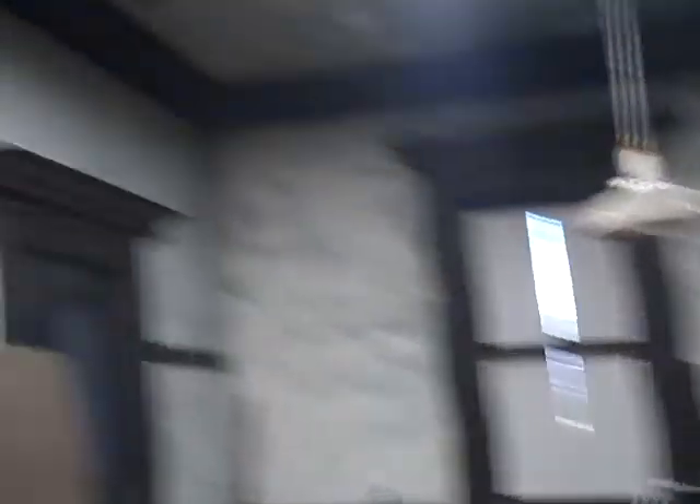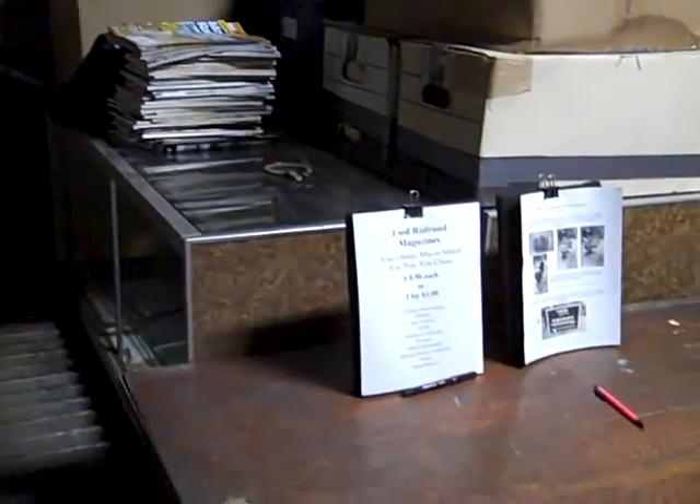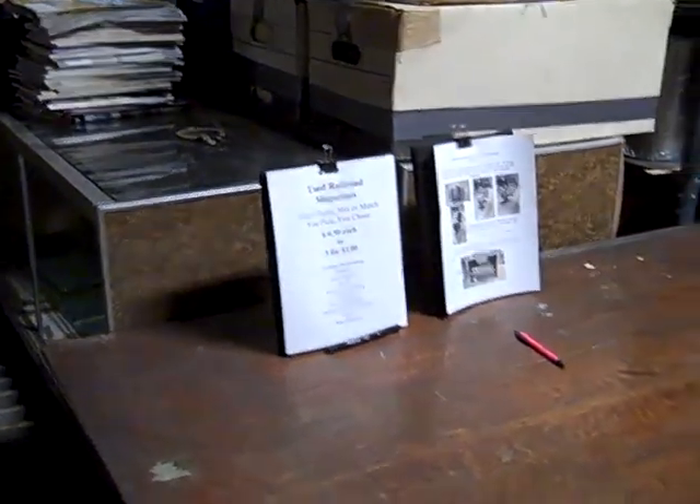We're walking into what was the station agent's office. A pretty spacious room. It had a skylight that is now covered up. And a lot of the things that were out in the main waiting room are now stored in here pending ultimate disposition. Looks a bit on the junked-up side, but that'll change over time.